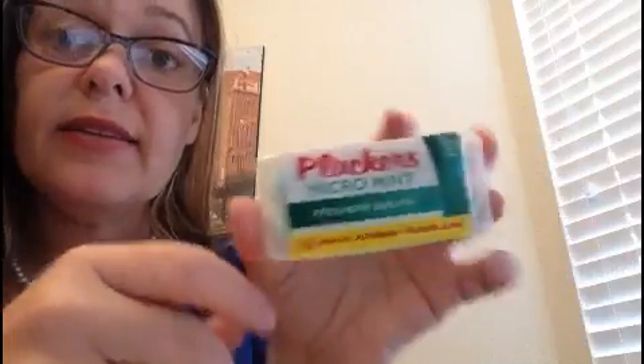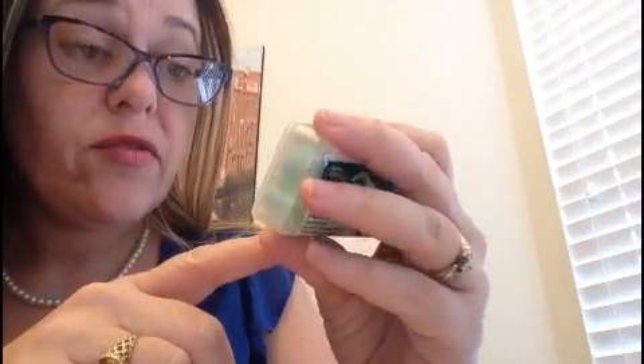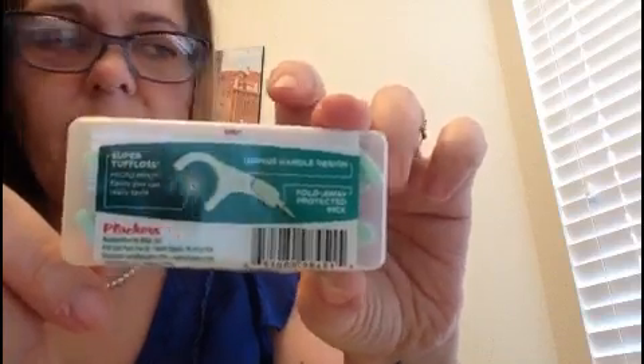Dental Flossers — Micromint Freshens Breath. That's a bonus. These little flossers, we all know what these look like. Let me hold it up so you can see it.